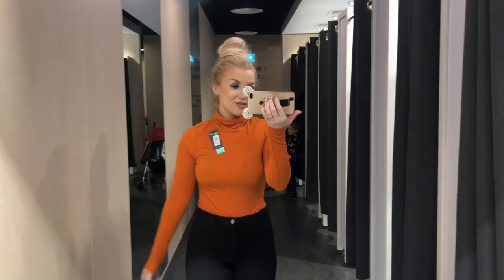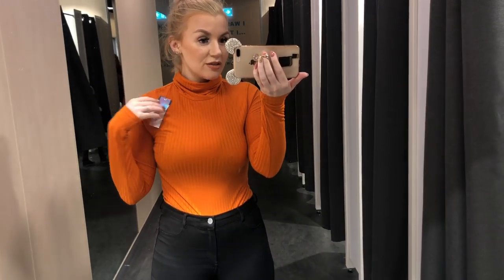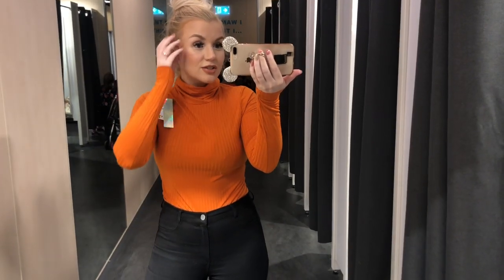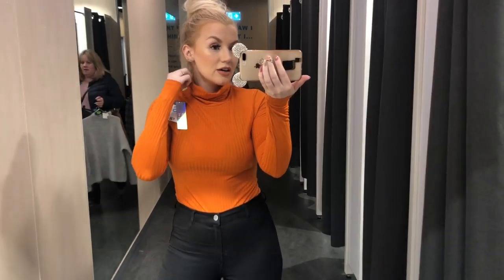Okay guys, I've just tried on the bodysuit from Stacey's collection. This is 12 euro and it's in a lovely burnt orange colour. It's a bodysuit with a high neck on it.